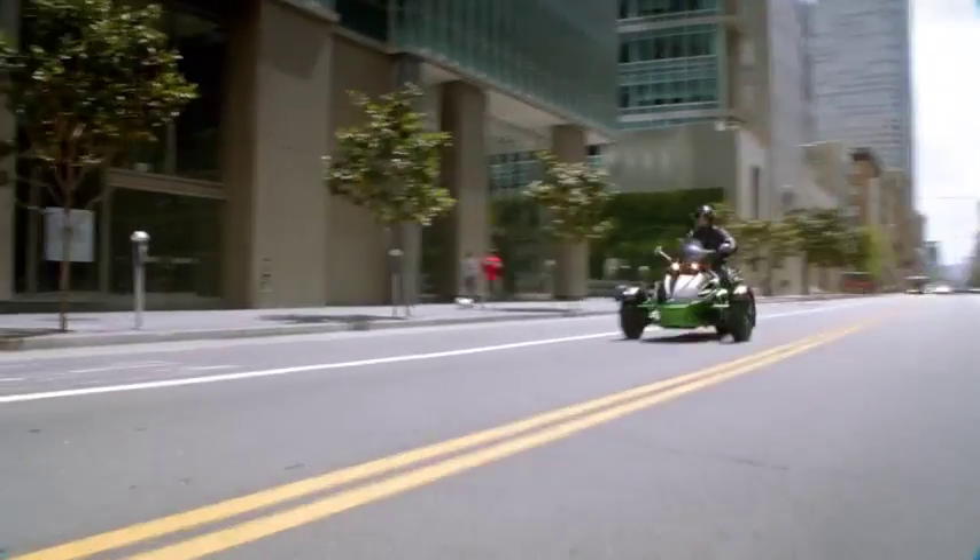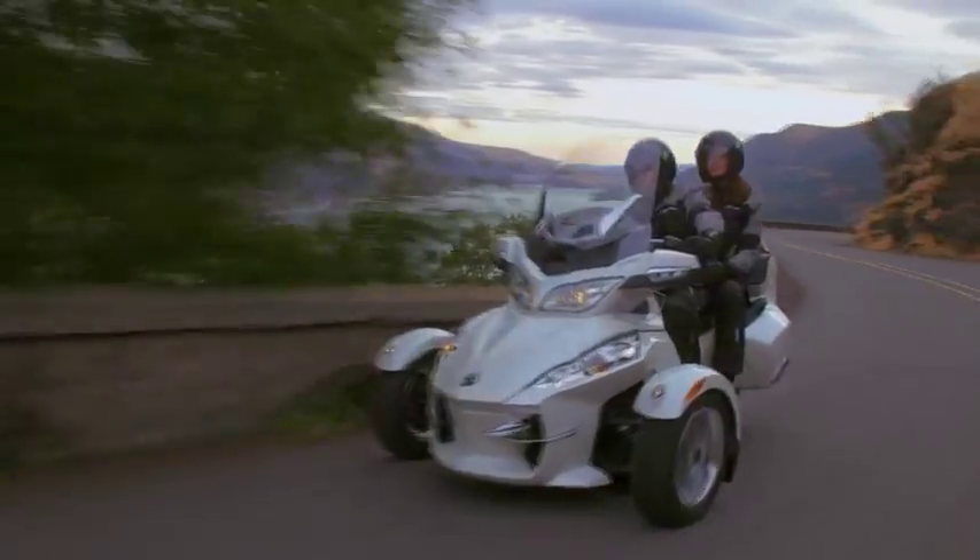The Rotax engine is incredible. The amount of power and torque that it has is just phenomenal. Not one lick of problems. It goes anywhere I want to go, anytime I want to go. It's been proven that it's going to get me there and back.